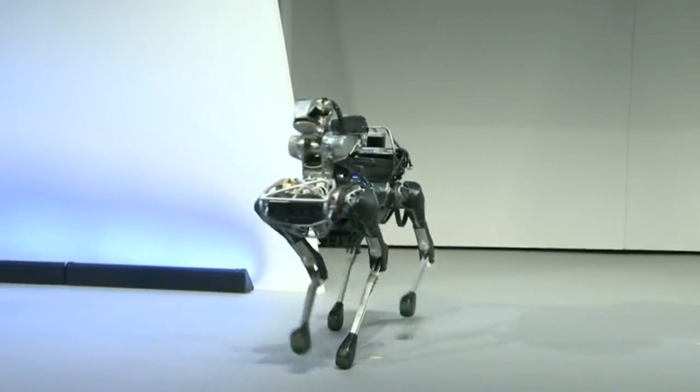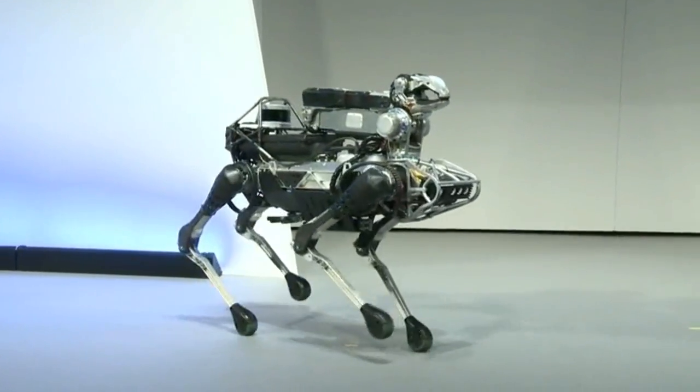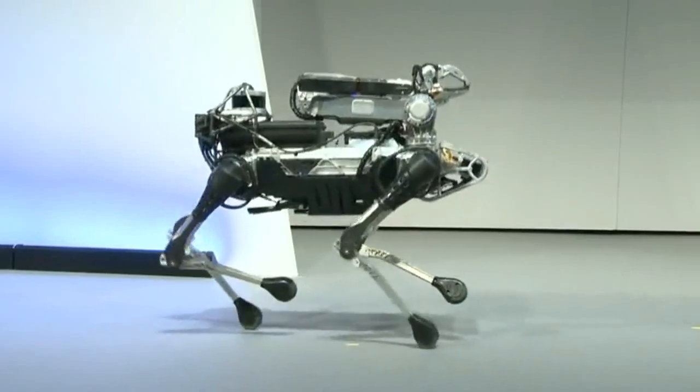The robot's a little bit of a show-off. It does some dynamic tasks — and even more dynamic tasks.